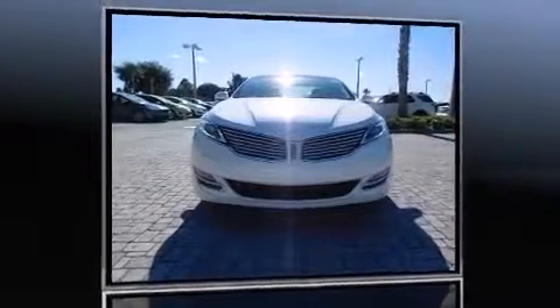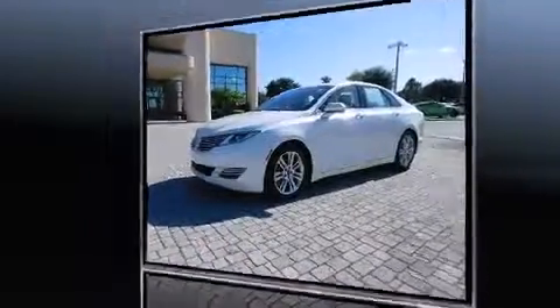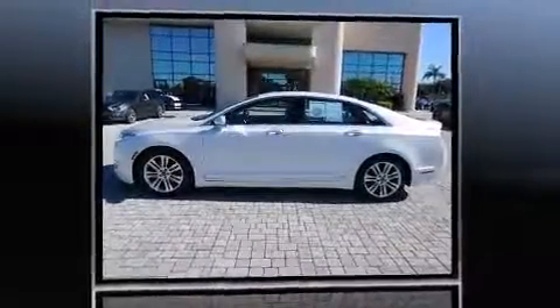Introducing the 2014 Lincoln MKZ. This four-door, five-passenger sedan has just over 15,000 miles. Turbocharger technology provides forced air induction, enhancing performance while preserving fuel economy.